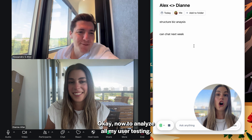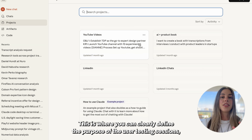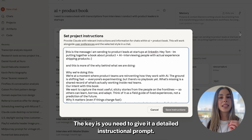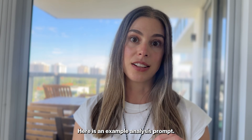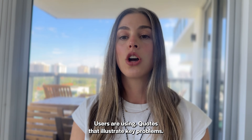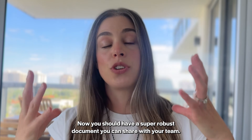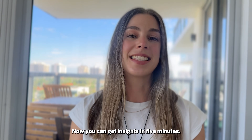Now, to analyze all my user testing — once I have all the transcripts, I can pull them into Claude Projects to analyze. This is where you can clearly define the purpose of the user testing sessions and what you want to get out of it. The key is you need to give it a detailed instructional prompt. Here is an example: 'Analyze these user interview transcripts and extract the top five pain points, feature requests, current workarounds users are using, and quotes that illustrate key problems. Format as a summary table with supporting quotes.' Now you should have a super robust document you can share with your team. Instead of six hours of manual work, now you can get insights in five minutes.